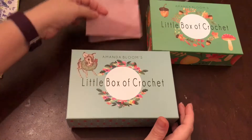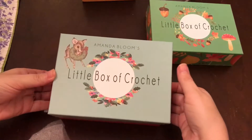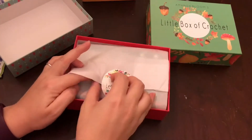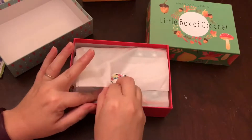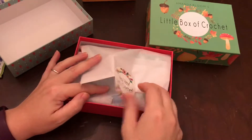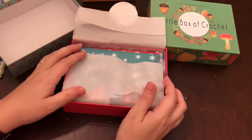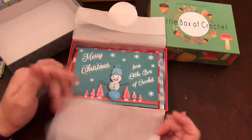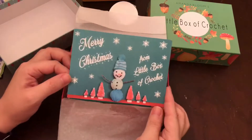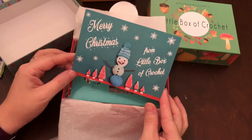Christmas time is here! Christmas in July, baby! We actually do that, you know — we decorate and have a little Hallmark Christmas movie night. We decorate the house and make homemade ornaments and garland out of construction paper, make Christmas cookies and have Christmas dinner and watch Christmas movies. So much fun! 'Merry Christmas from Little Box of Crochet' — how cute is that? It's a little yarn snowman!